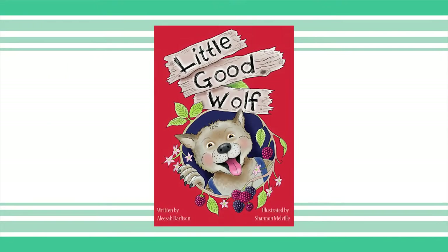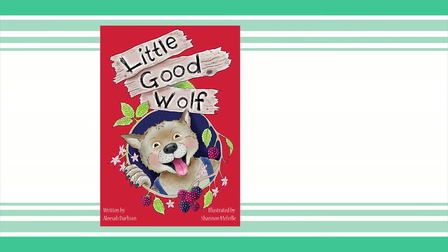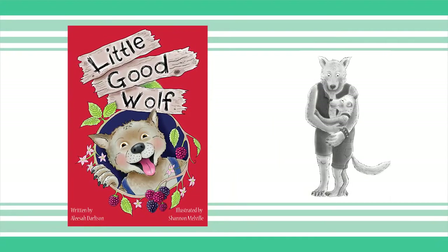Little Good Wolf. Little Good Wolf turned a well-loved fairy tale on its head and had us howling with laughter. I always love when a good book makes me laugh aloud — it's a rare and special moment with your book and we want to share this with children. Little Good Wolf is actually a father-son story about Big Bad Wolf wanting to be a better dad, so it promotes great relationships.